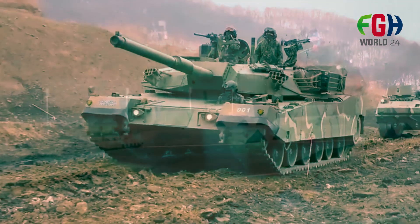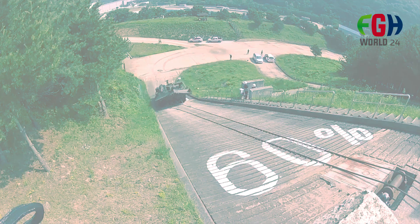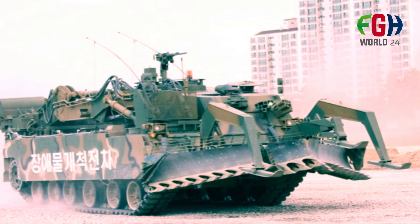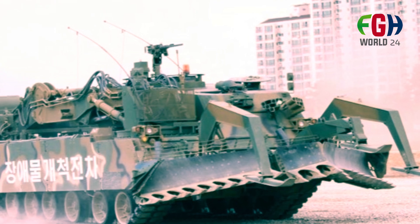Heavy armor and mine resistance: The vehicle's heavy armor provides protection similar to main battle tanks, enhancing its survivability in combat. It is engineered to withstand mine damage, offering increased resilience during minefield breaching operations.